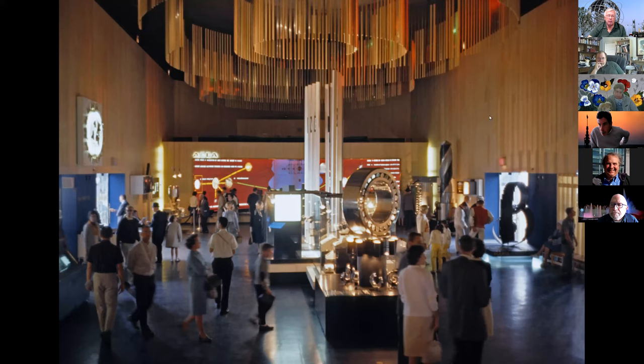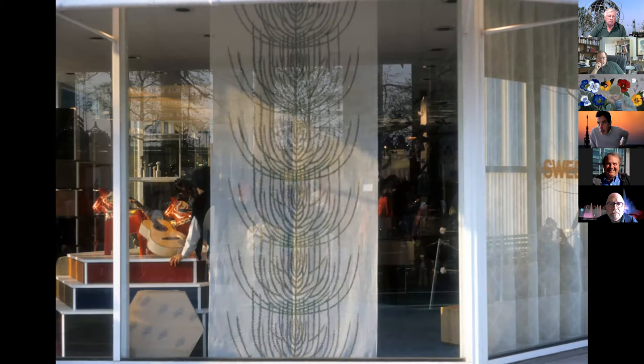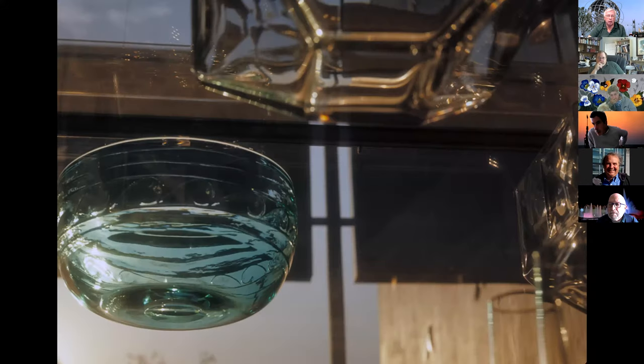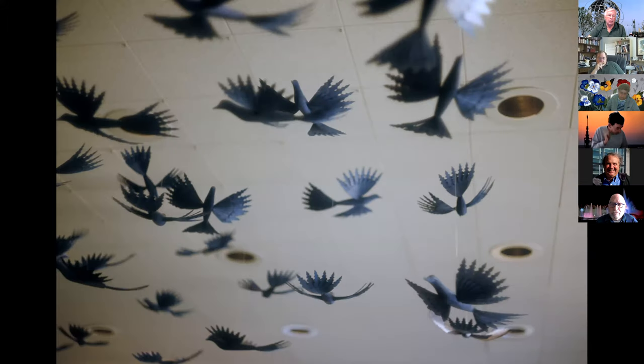There was a big thing on hydroelectric power as a clean source of energy — all sorts of displays on how they take electricity and send it from dams, and the difference between AC and DC current. Looking into the gift shop, done by the department store, one of the big things they were selling was glassware. All sorts of displays of glass you could get — buy it at the fair and carry it home, or have it shipped, or get a catalog to order more at home.